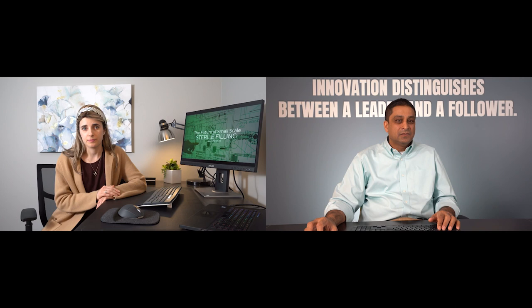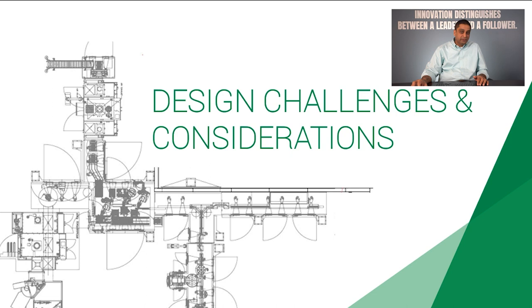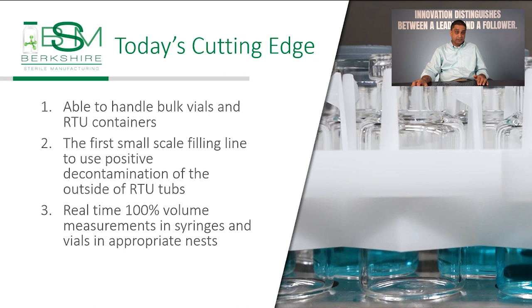Thanks for the introduction, Sarah. This flexible filling line has significant improvements over other flex filling lines in several ways. First, it's able to handle bulk vials and RTU containers. Second, it's the first small-scale filling line that uses positive decontamination of the outside of RTU tubs. Third, this line has real-time 100% volume measurements in syringes, vials, and appropriate nests. And finally, this line has the flexibility to add an additional lyophilizer at a later date.